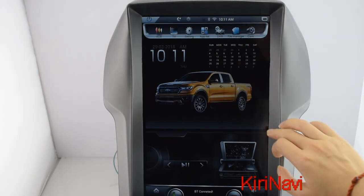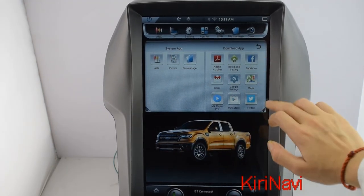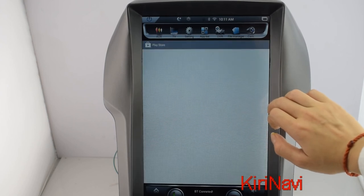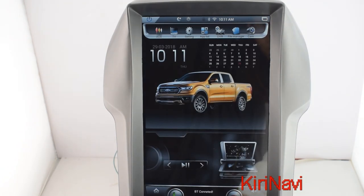Application list. These are the system applications and these are the downloaded ones. You can always download more applications from the Play Store if you have a Google account.